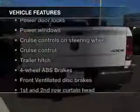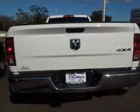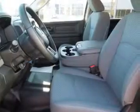Plus, enjoy these notable features that are included in this vehicle: power door locks, power windows, cruise control and AM-FM stereo, power mirrors, power steering, and an adjustable tilt steering wheel.